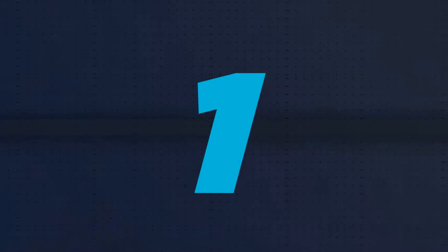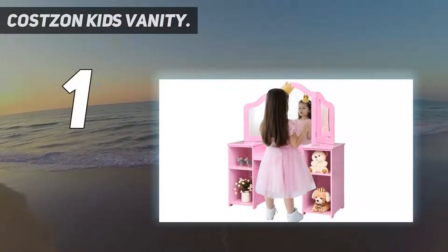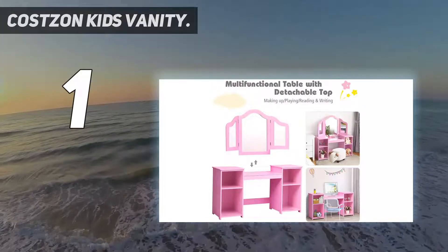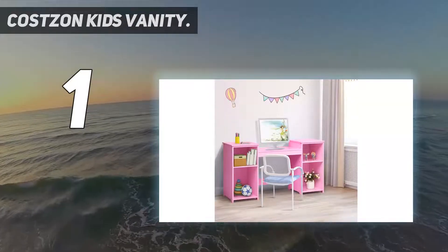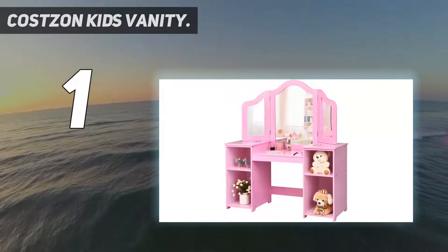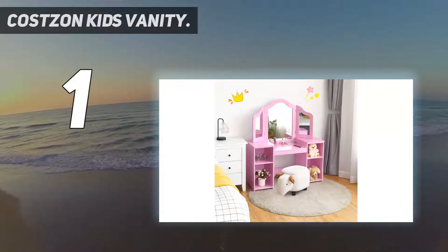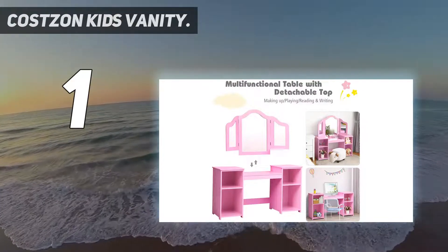And at number one, the Costzon kids vanity with a detachable tri-folding mirror. The adjustable three-panel mirror provides a larger field of vision, allowing your little princess to observe her makeup, hairstyle, and outfits in all directions. The top mirror can be removed as needed, making this vanity table easily convert into a children's writing desk.